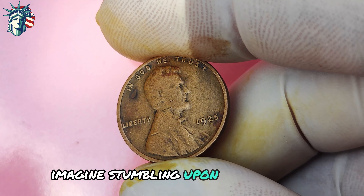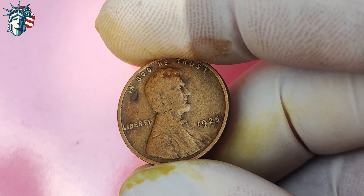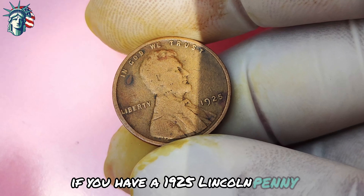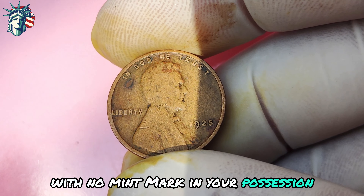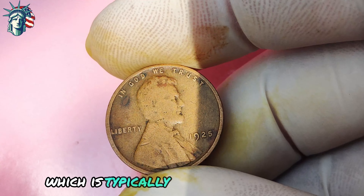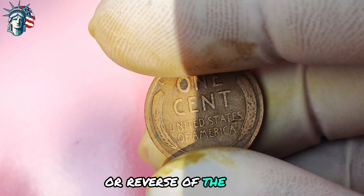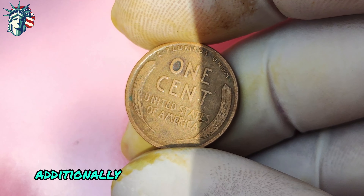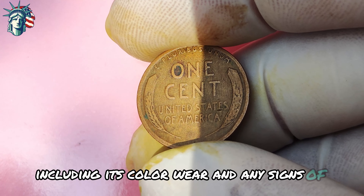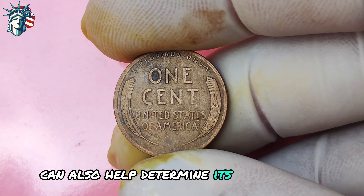Imagine stumbling upon one of these gems in your coin collection — it could truly be a life-changing moment. So how can you tell if you have a 1925 Lincoln penny with no mint mark? One telltale sign is the absence of a mint mark, which is typically found on the obverse or reverse of the coin. Additionally, the overall condition of the coin, including its color, wear, and any signs of damage, can also help determine its authenticity and rarity.